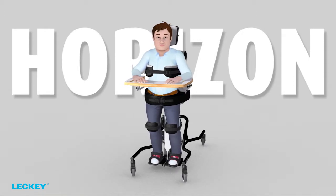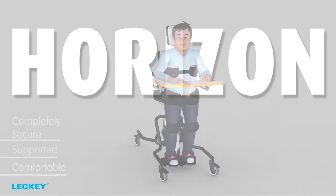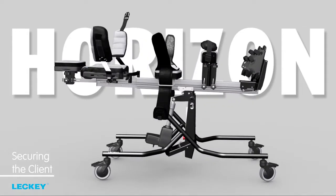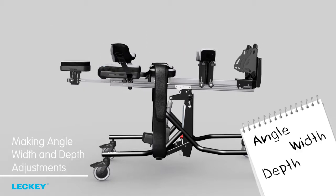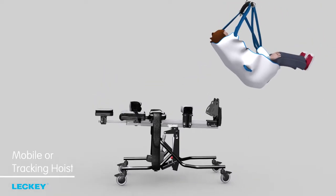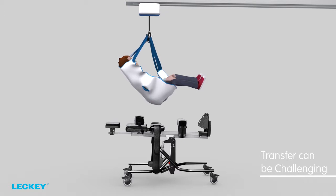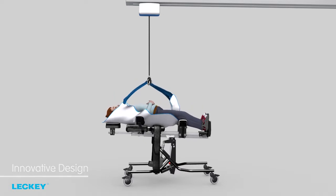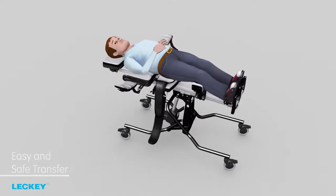Let's look at the functionality, ensuring that the client feels completely secure, supported and comfortable. Securing the client in the Horizon stander is ideally done from a lying position. After measuring the client and making the angle, width and depth adjustments to the Horizon stander, you can then transfer the client with the help of a mobile or tracking hoist. The transfer of more complex clients or those with behavioural issues can be challenging for the carer. The innovative design with the addition of flip-away laterals ensures an easy and safe transfer from the hoist.